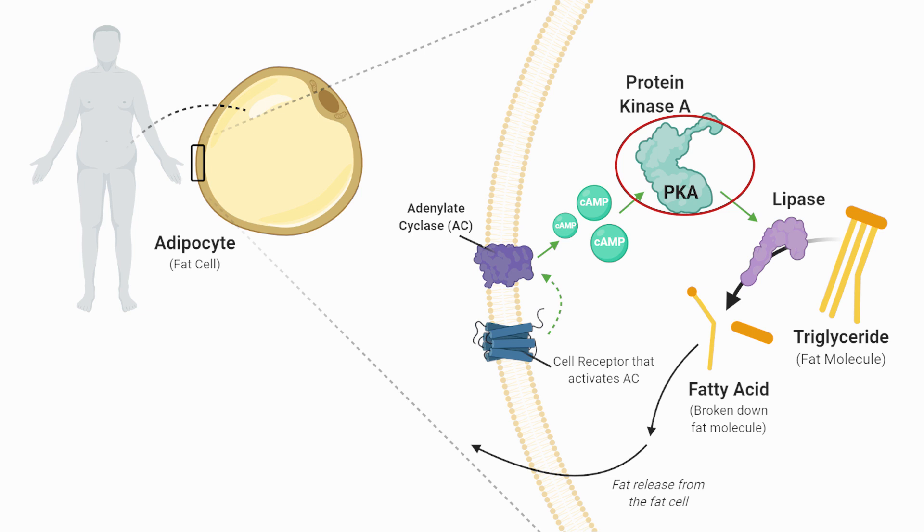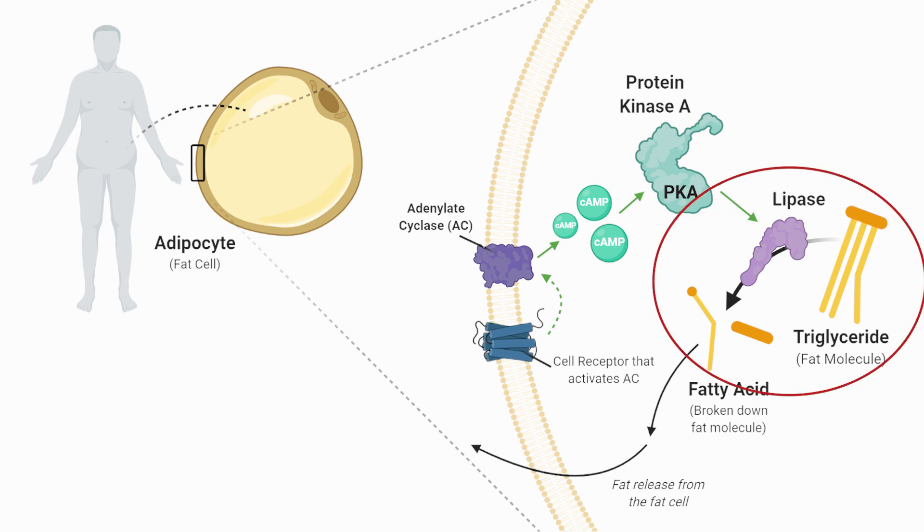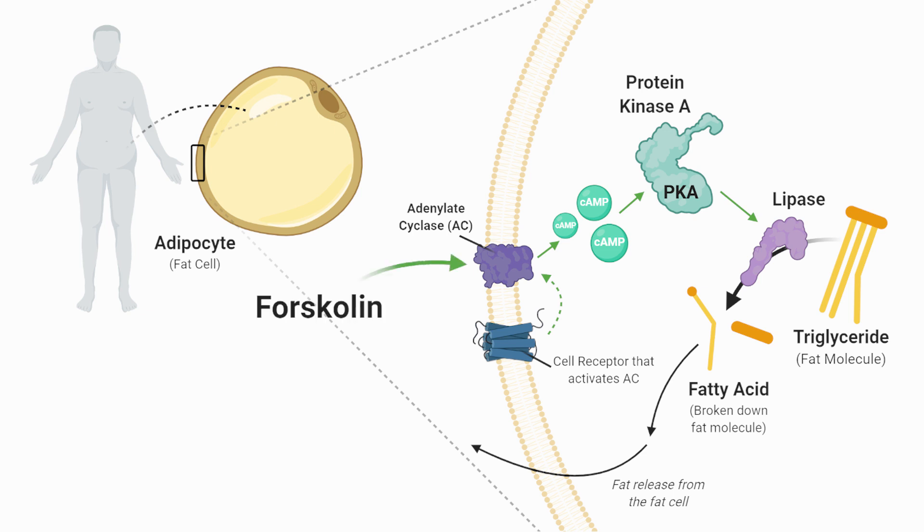This enzyme is activated when a molecule known as cyclic AMP is elevated, which binds a master protein called protein kinase A. When protein kinase A is active, it activates hormone-sensitive lipase in fat cells. Forskolin has the ability to stimulate the protein that produces cyclic AMP directly — a protein called adenylate cyclase. So forskolin interacts with adenylate cyclase, stimulating it to generate more cyclic AMP, therefore stimulating protein kinase A, and thereby stimulating fat breakdown by lipase.